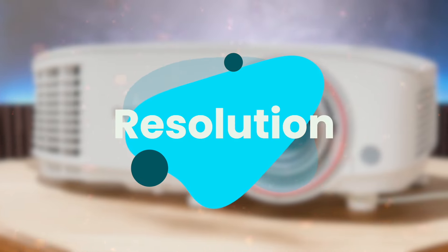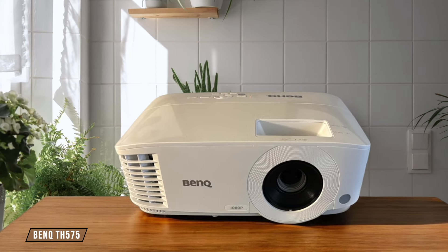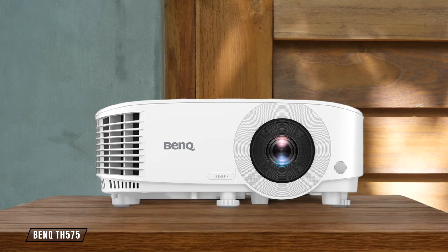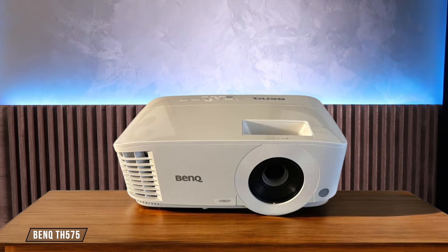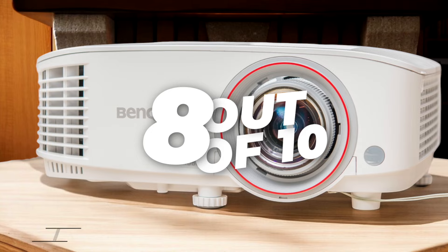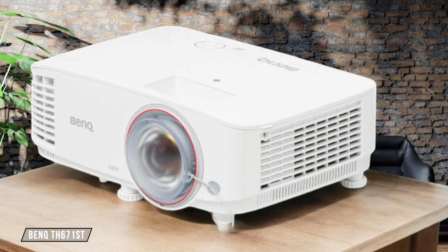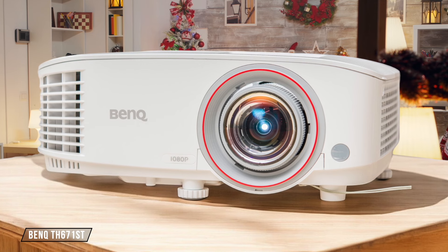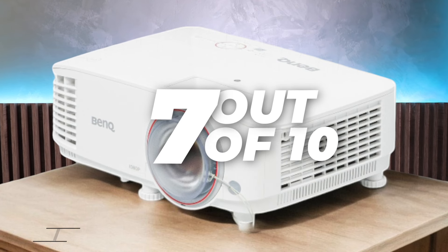Next, we are going to compare them on the resolution category, which has a multiplier of 1.5. BenQ TH-575 offers a full HD 1920x1080 resolution, which is impressive for its price point. While it may not be 4K, the image clarity and sharpness are still excellent for gaming and movie watching. I give it 8 out of 10 for resolution. BenQ TH-671ST also boasts a full HD 1920x1080 resolution, providing crisp and detailed images. However, it lacks 4K support, which might be a drawback for some users looking for future-proofing. I rate it 7 out of 10 for resolution.